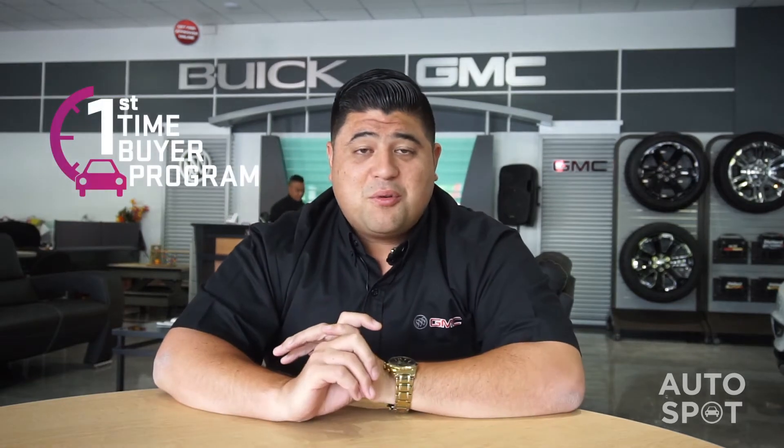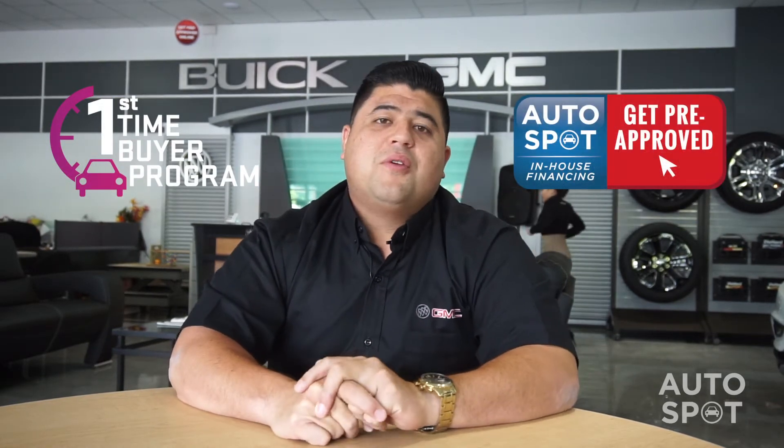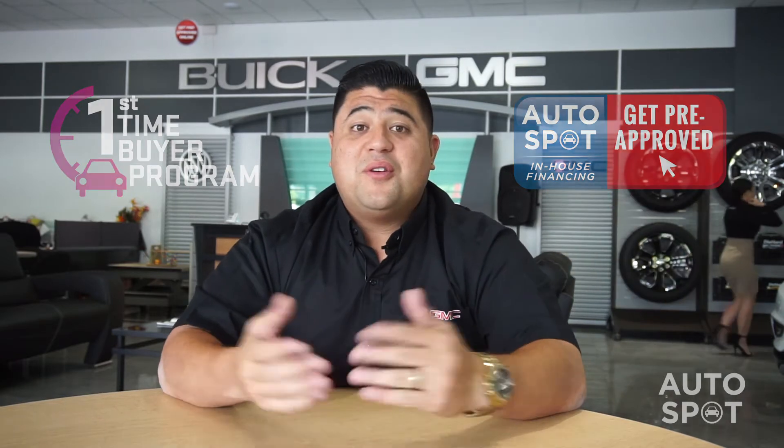Mike, do I need a down payment? I don't have a down payment. Now we have different programs right here at Guam Autospot — from our first-time buyers program to different GM in-house financial programs — that tell us whether or not you may need a down payment, because sometimes you do, sometimes you don't. Once you sit in front of me and we fill out the application, that gets the ball rolling to tell us what we need to get you approved.